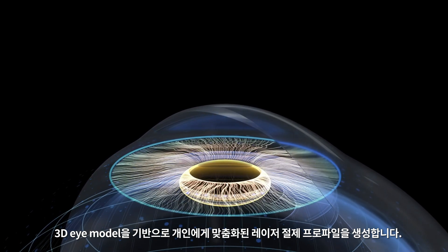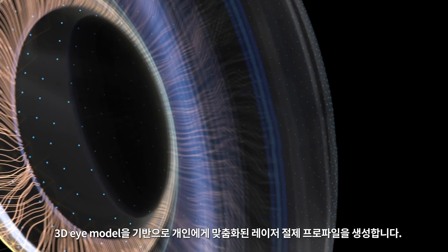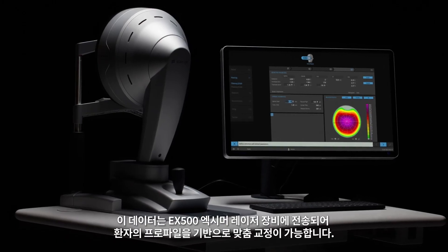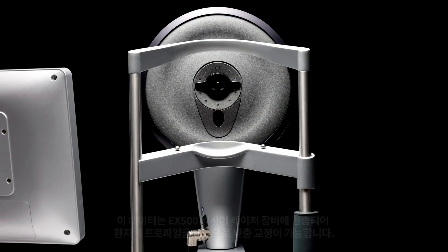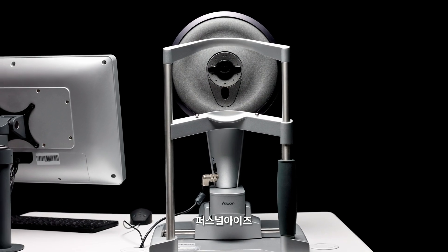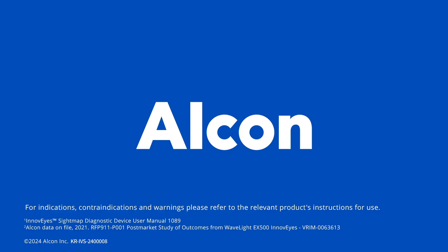New pre-compensation algorithms are applied to the patient ablation profile, then the ablation profile is sent to the EX500 excimer laser to deliver a truly personalized procedure — delivering outstanding patient outcomes. WaveLight Plus: the next generation in refractive surgery.